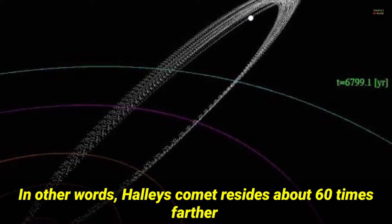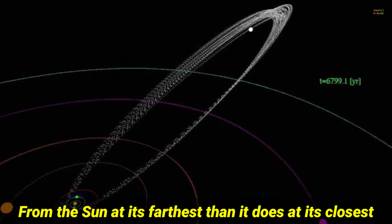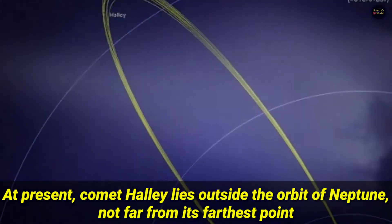In other words, Halley's comet resides about 60 times farther from the Sun at its farthest than it does at its closest. At present, comet Halley lies outside the orbit of Neptune, not far from its farthest point.